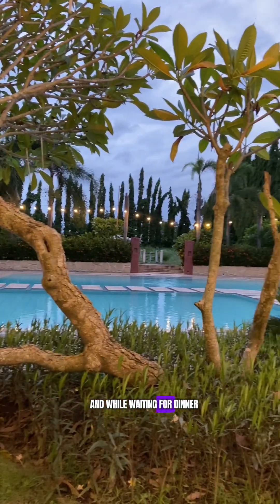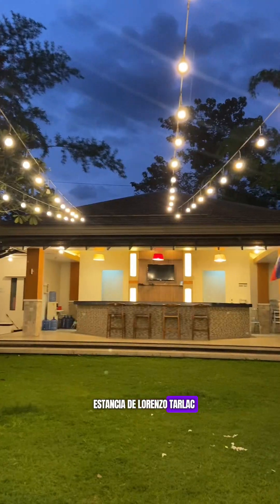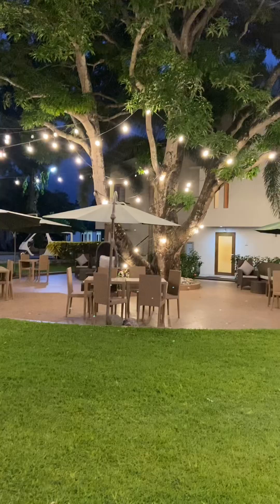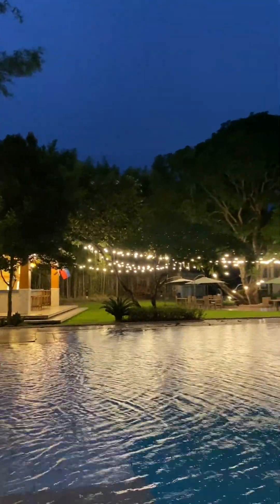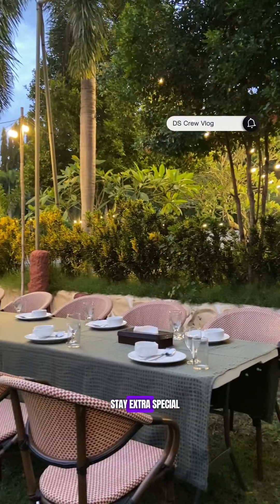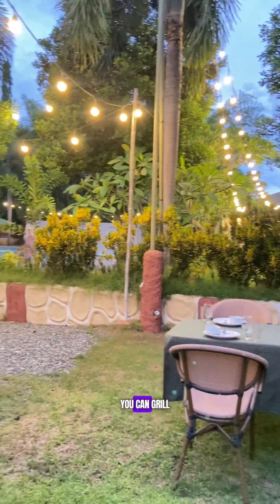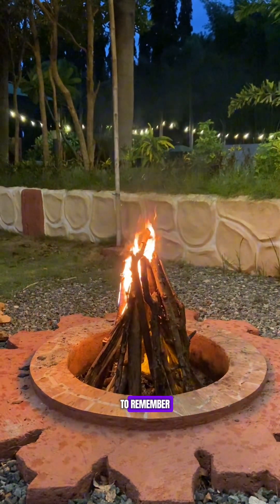While waiting for dinner, let's enjoy the beauty of Estancia de Lorenzo Tarlac at night. To make your stay extra special, you can avail Estancia's Bonfire Night Experience where you can grill, laugh, and stargaze. It's truly a family night to remember.